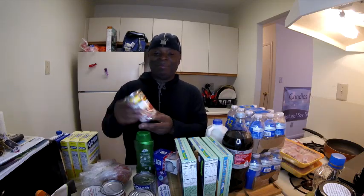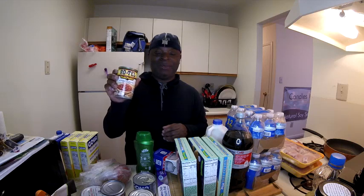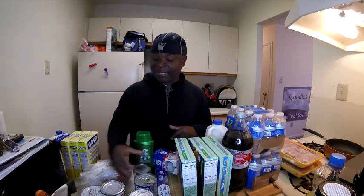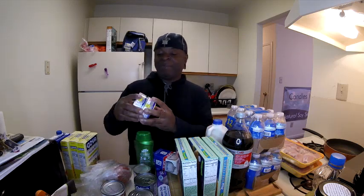I also bought some seasoned diced tomatoes because I'm gonna make some spaghetti today. I have some of that sauce left over from when I cooked the shells about a week or so ago, so I figured let me get that sauce out of there. I have some spaghetti up there, so spaghetti today.